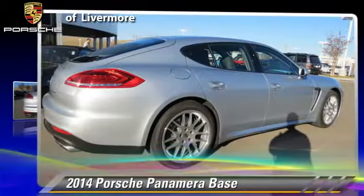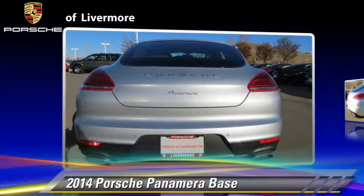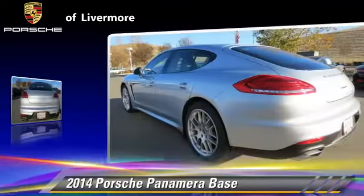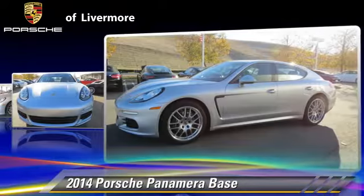Powered by a 3.6-liter V6 engine with a PDK transmission, this vehicle is well-equipped. This Porsche features power windows, dual front airbags, and alloy wheels.